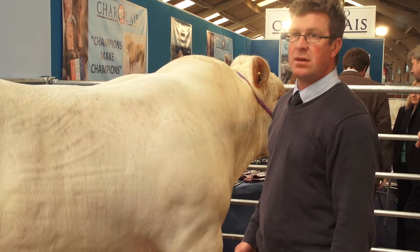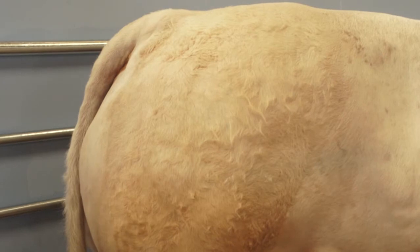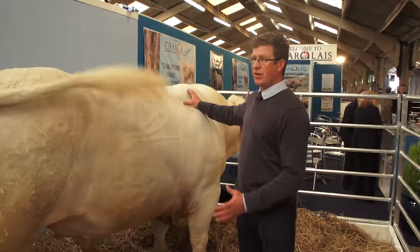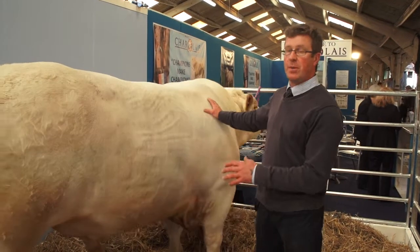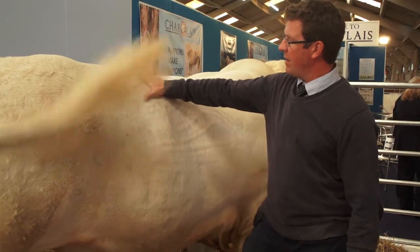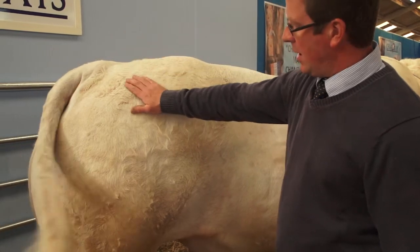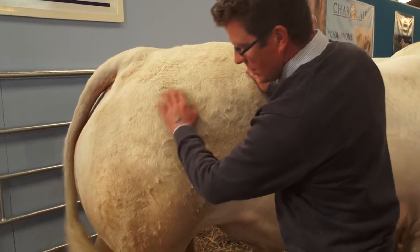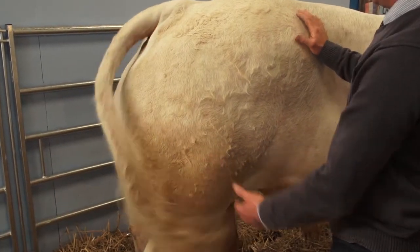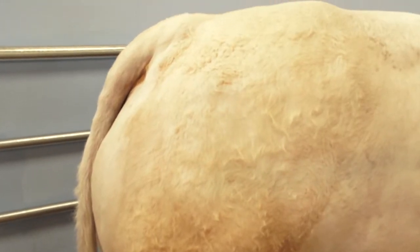Weight gains at 400 days are very important for the killing out, so the animals can be finished at the right age. The main value to a commercial man when he comes to buy a bull is he wants a good top, good through the top, full of meat, and then rising straight off over the pins into the plates. The back end wants to be nicely rounded and fitted well to the bull without too much lumpiness in the muscle, so it's a nice, smooth sort of finish to him.